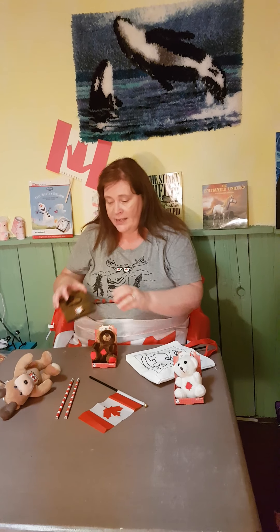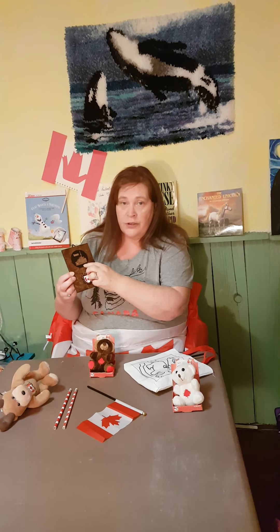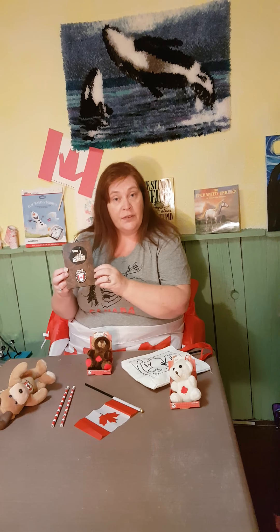And then we have this little brown bear. Brown bear, brown bear, what do you see? If you go somewhere like Algonquin Park camping, you may see one of these in the woods. And then I have this — it's called a Toronto plaque, and it's the Toronto city skyline. We live in Canada; Toronto is in Canada.